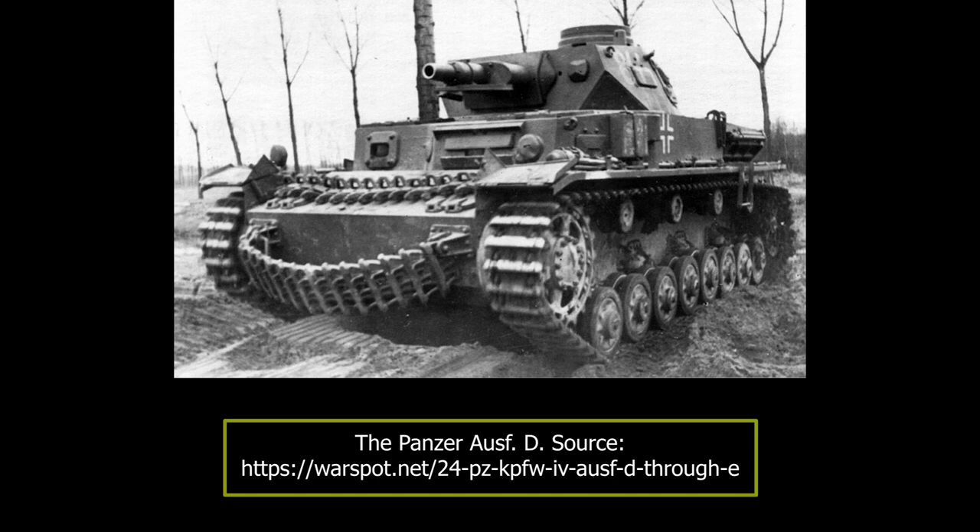In October 1939, the demands for an increasing number of support tanks would lead to the introduction of the Panzer IV Ausführung D version, of which over 200 would be built. Welcome to a new Tank Encyclopedia voice article, covering this early development of the Panzer IV.